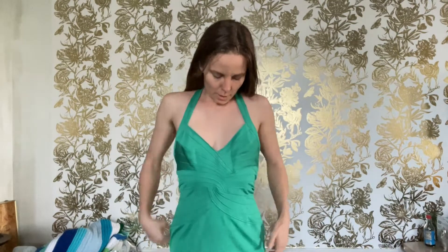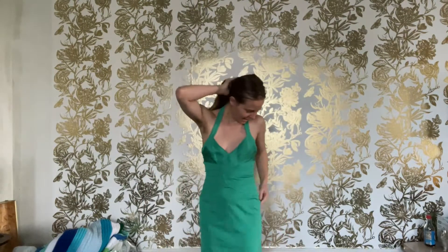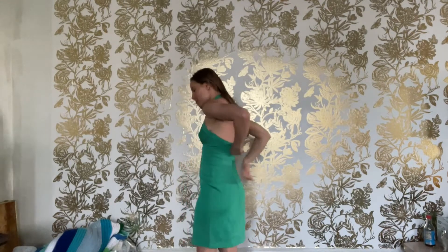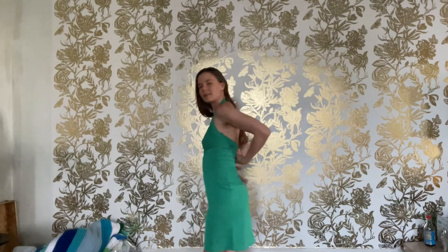This is a BCBG Max Azria. The Max is longer than usual at the end because I know there's a shorter version of that name. I am kind of a fan. It's like a fun, short little party dress. Cute in the back. I do love the way this fits — it's kind of like a built-in corset almost.